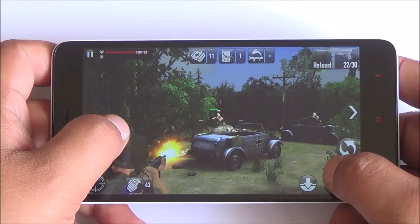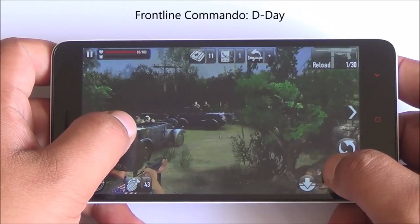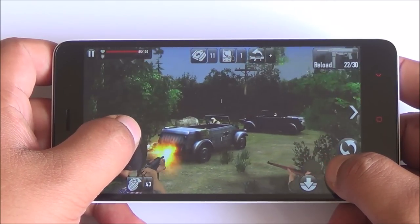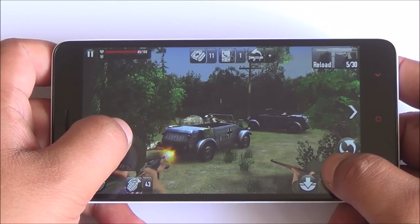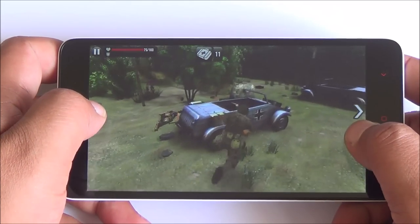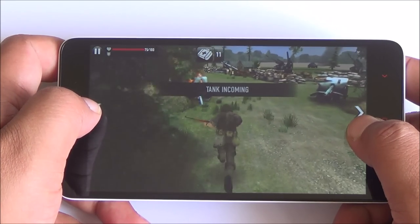Now we are moving on to Frontline Commando D-Day. Again we are playing in balanced mode and the gameplay is quite smooth. There is a bit of jerkiness in the frame rate but it is very playable. You can switch to performance mode anytime.